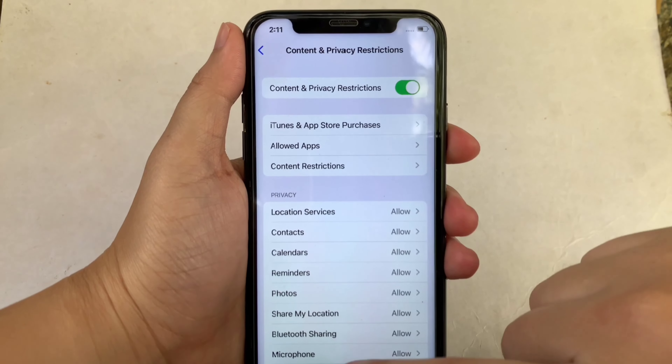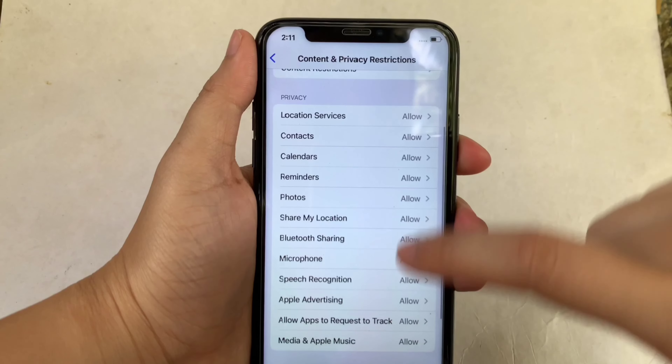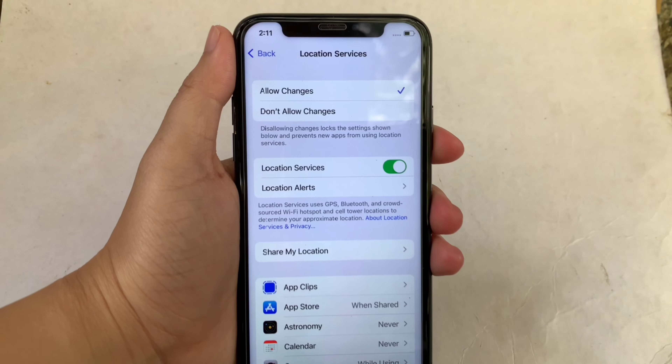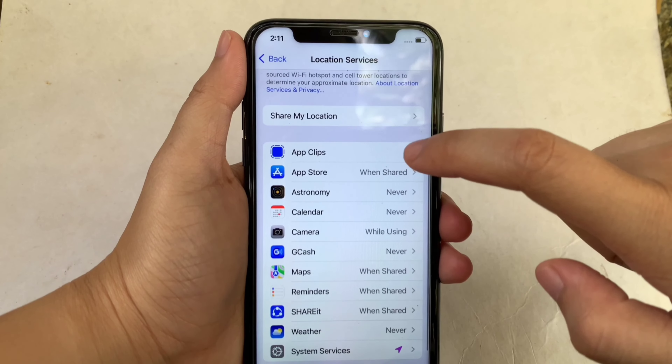Then in this part, scroll down again and go to the Privacy section. Then click Location Services. Then in Location Services, scroll down again and click App Store.